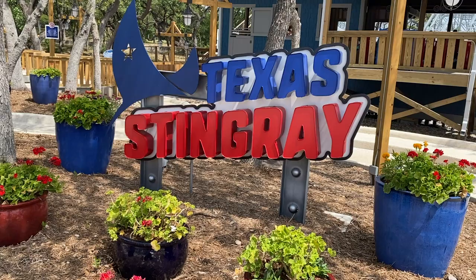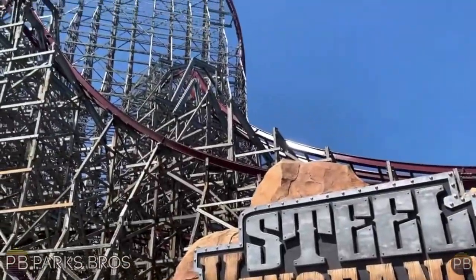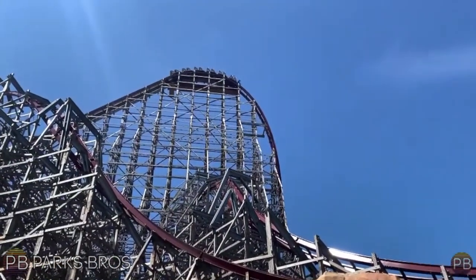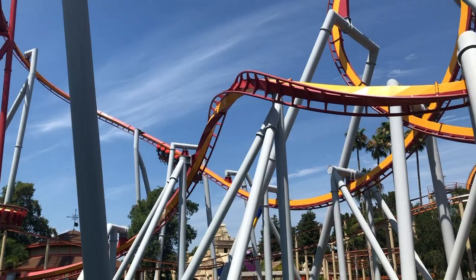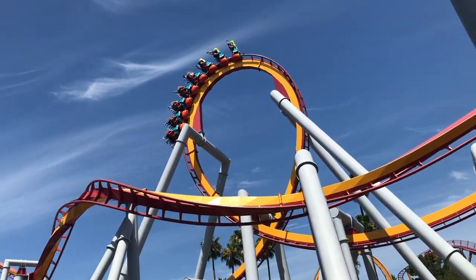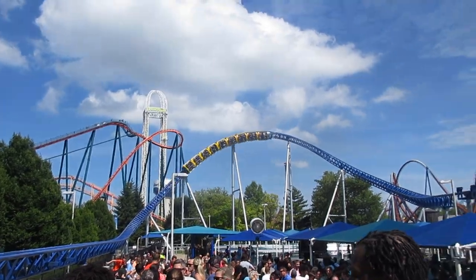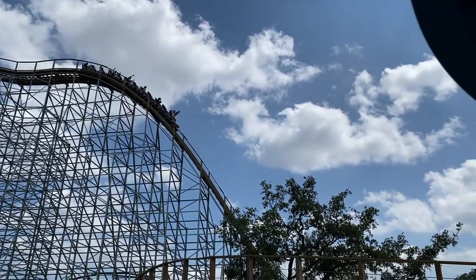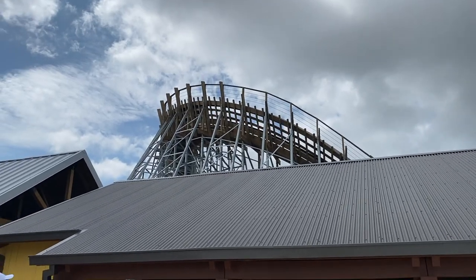First, let's talk about aesthetic. One huge element on all great coasters is that feeling of intimidation, excitement, and fear as you walk up and see the beautiful elements of a ride — the colors of the track and supports popping out at you as you stare in awe, rushing to get into the queue. Yeah, Texas Stingray has none of that. In truth, this ride is pretty ugly.